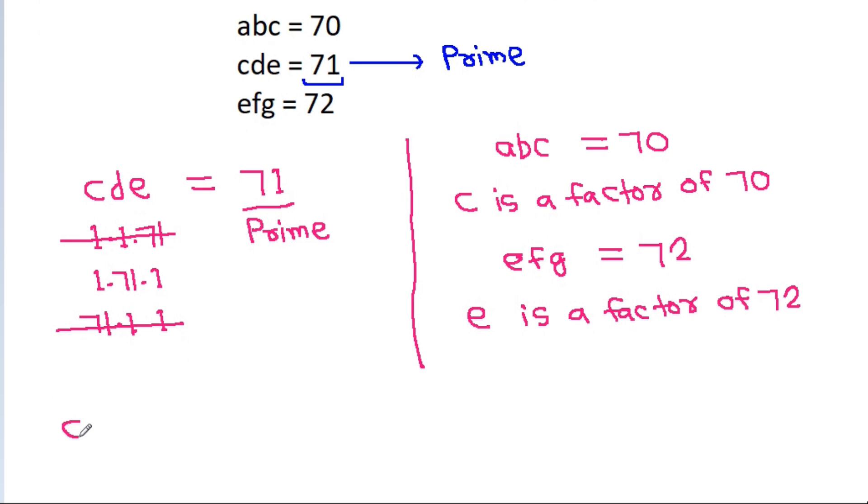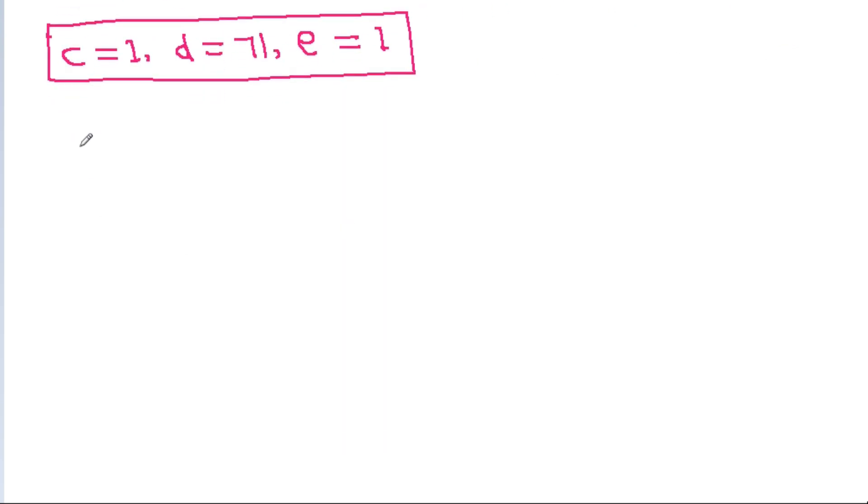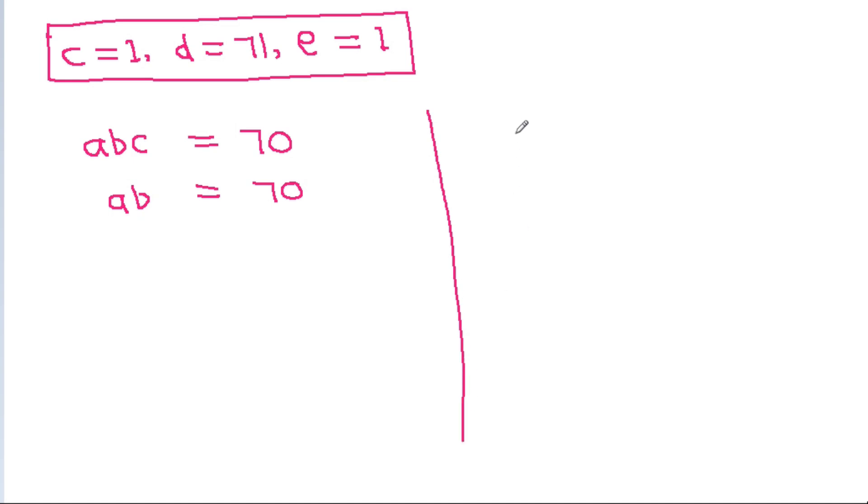So we get C = 1, D = 71, and E = 1. Since C = 1, we have A·B·1 = 70, meaning A·B = 70. Similarly, since E = 1, we have 1·F·G = 72, meaning F·G = 72.